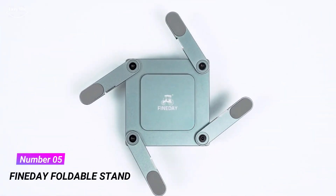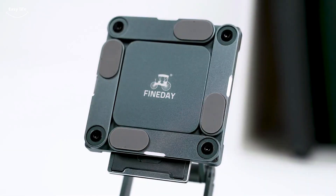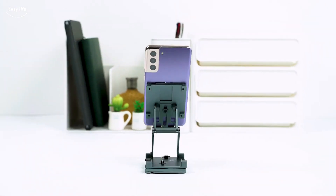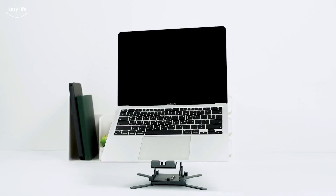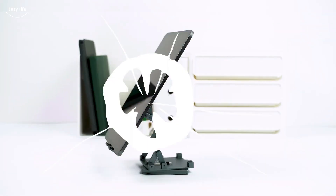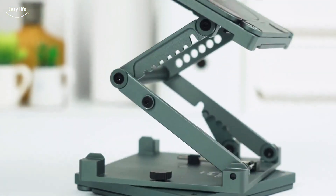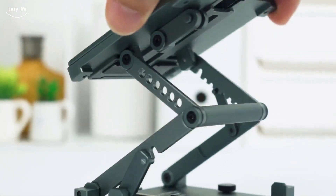Number 5. Fine Day Foldable Stand. Meet the Fine Day foldable stand. The first thing you notice is how small the stand is when folded — 8.8 x 8.8 cm, 3.46 inches square. The second is how heavy it is, in a good way: 412 grams. It's not like it's going to weigh you down, but you can be pretty sure it's going to be good and sturdy as soon as you feel that weight.